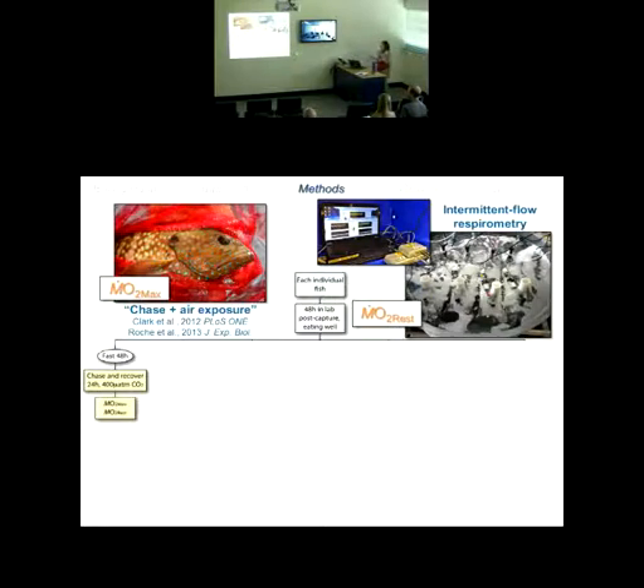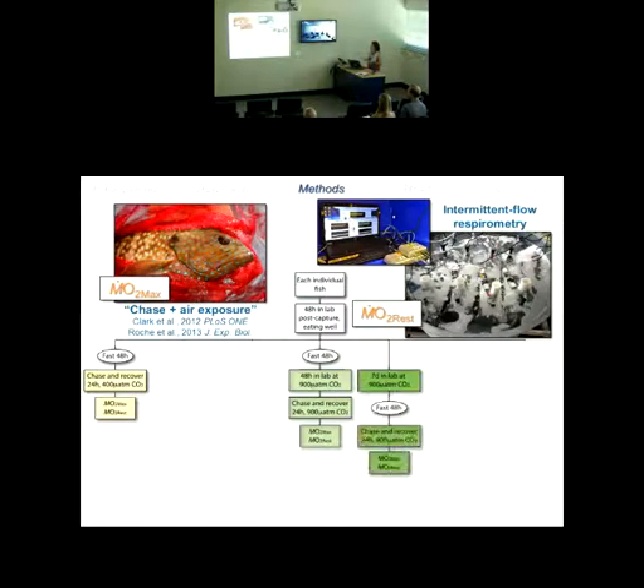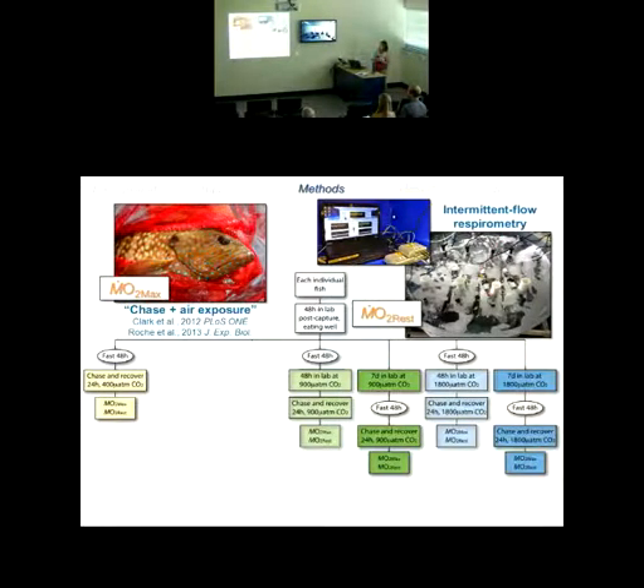Control fish were fasted for 48 hours, then chased and recovered over 24 hours under control CO2 conditions, giving us max and resting values. Another group of fish was exposed in the laboratory for either 48 hours or seven days at 900 microatmospheres — our end-of-century conditions — then chased and recovered to give max and resting values for both groups. A third group used double end-of-century conditions at 1,800 microatmospheres, again with 48-hour and seven-day exposures, each followed by chase and recovery for max and resting values.